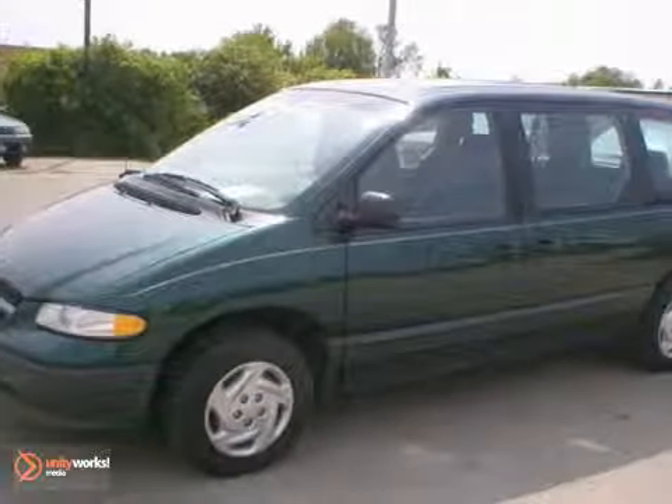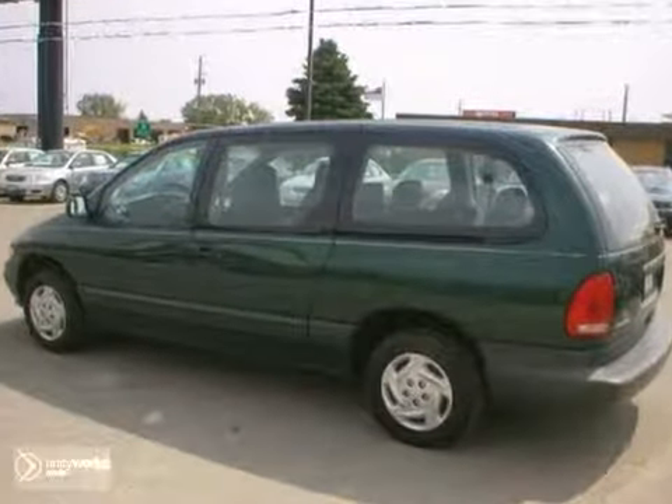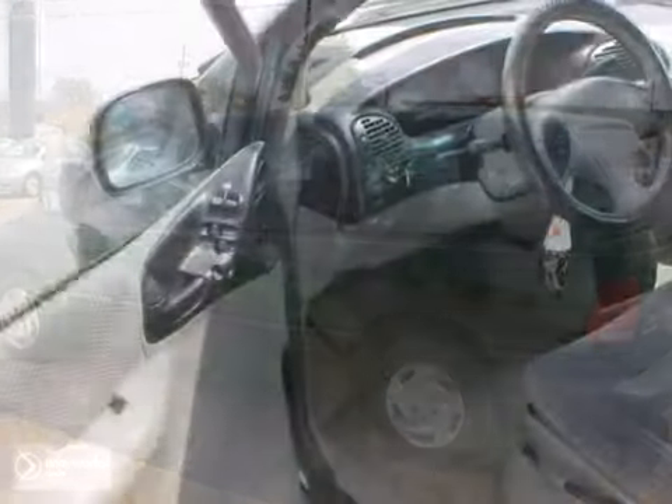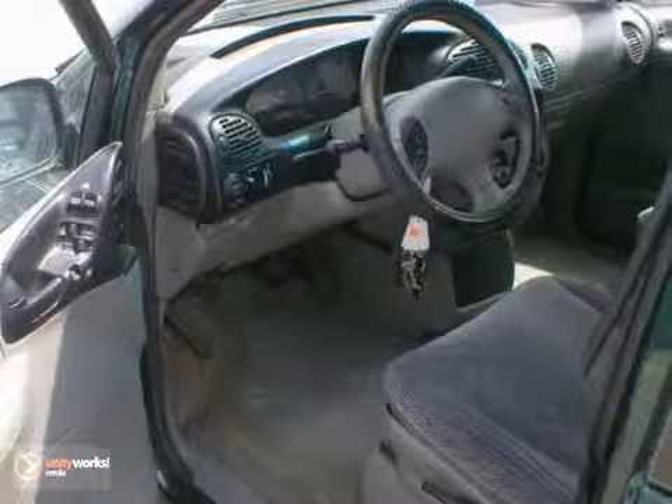Here's a 1997 Dodge Caravan SE. This vehicle has a durable 3.3L V6 engine, an automatic transmission, 3rd row seating, air conditioning, cruise control, power windows and locks, and more.